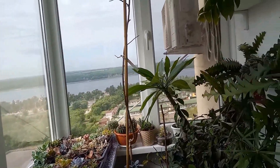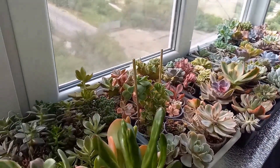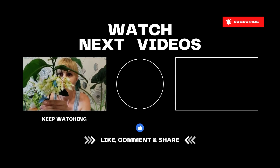That's all. Thank you for watching and for your comments. Glory to Ukraine. See you in the next video!